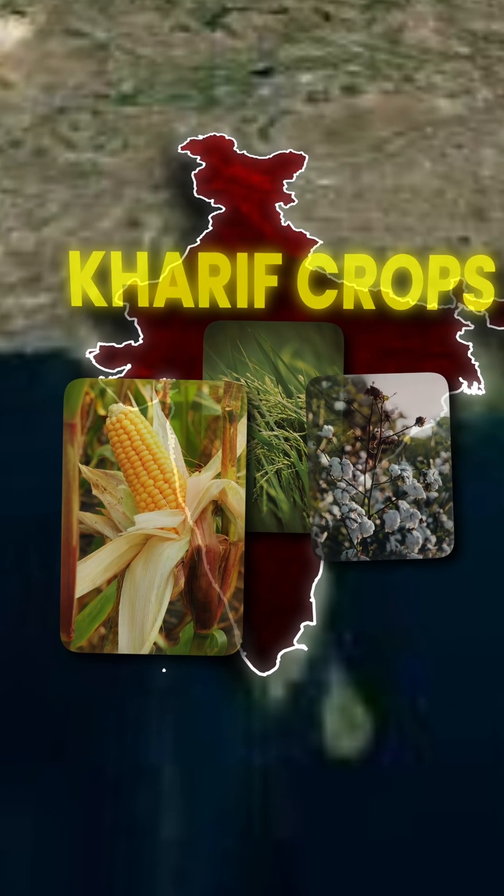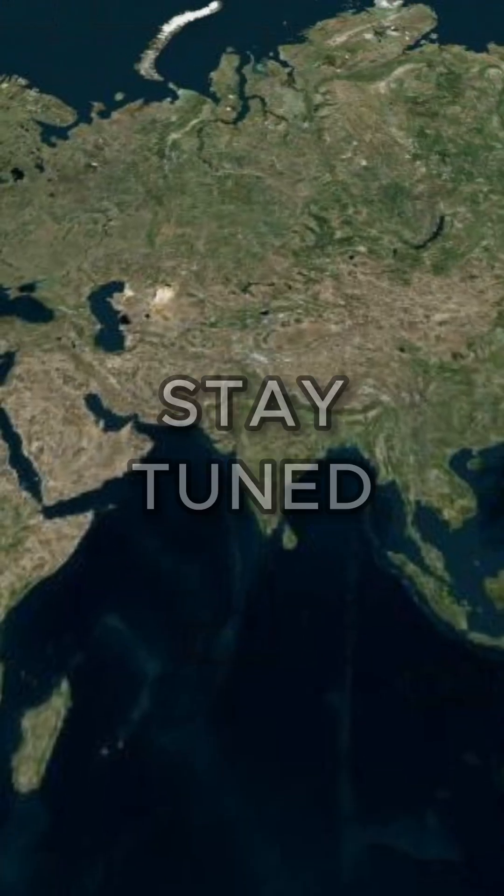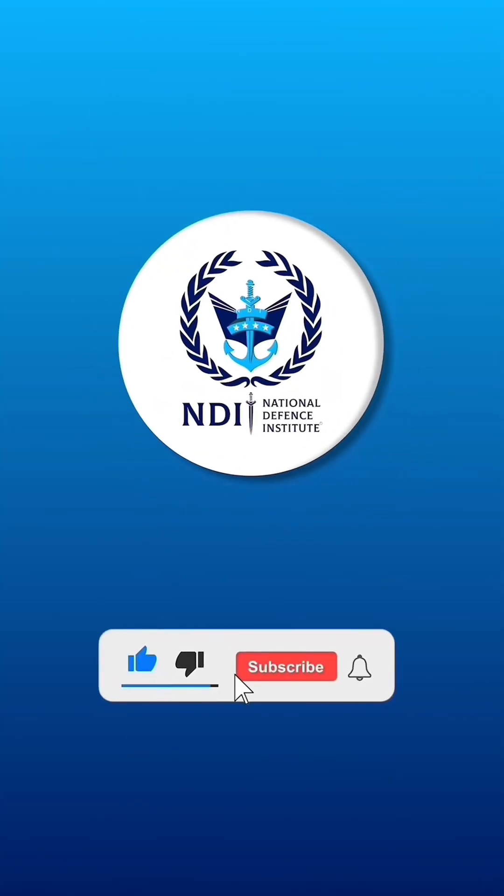In the next video, we will see the North-Eastern Monsoon. Stay tuned, share this video with your friends, and kindly follow NDA Defense Institute for more updates.